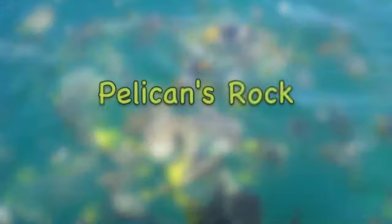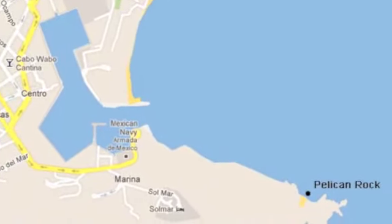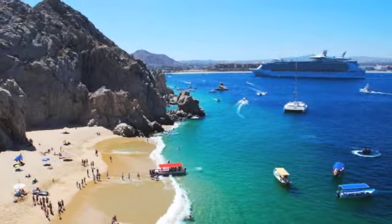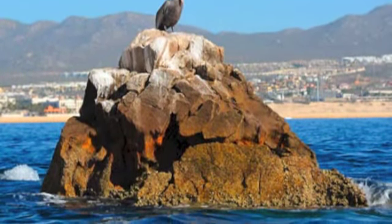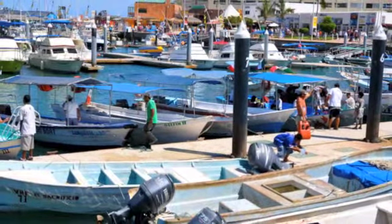Our next snorkeling adventure takes us near Lover's Beach to a rock formation called Pelican's Rock, which is an exciting snorkeling experience in Cabo San Lucas. Traveling to Lover's Beach must be done by water since there are no access roads. We took a water taxi, which drops you off and picks you up from the beach.